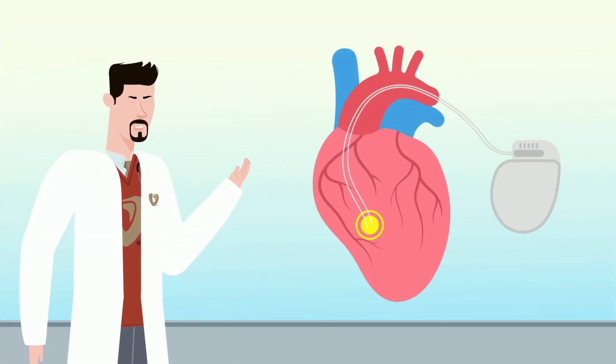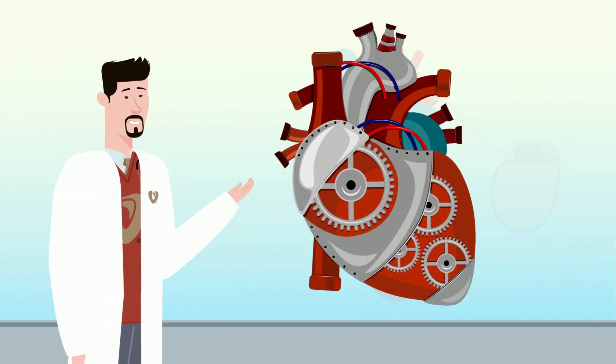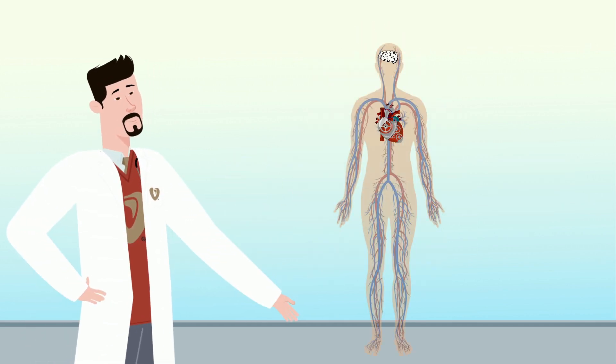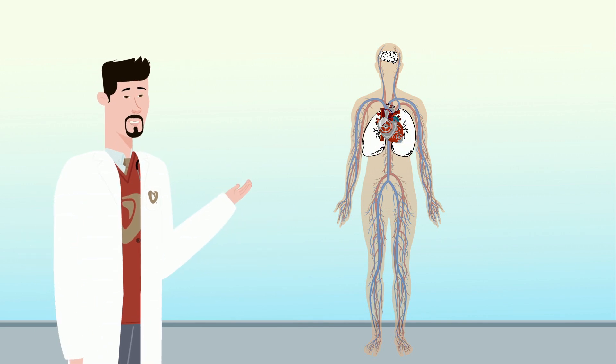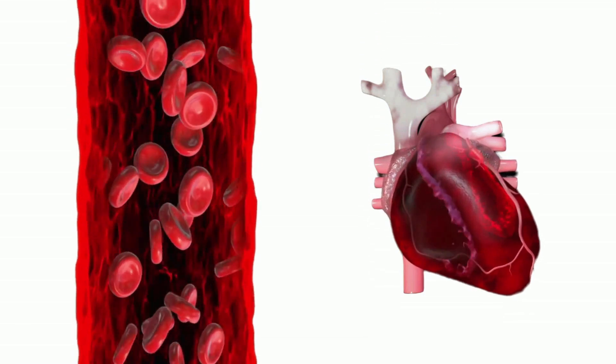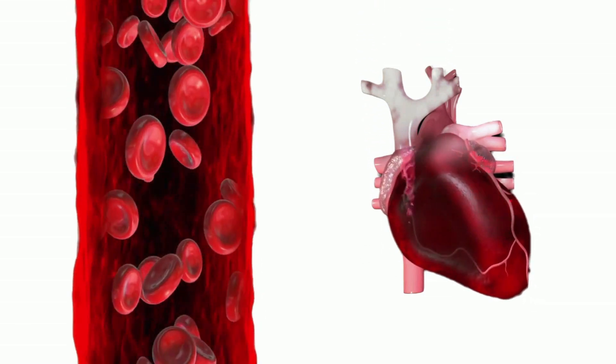To understand how an ICD works to save lives, let's first talk about how the heart normally works. Your heart is the engine of your body, responsible for pumping blood to your brain, lungs, and all of your other vital organs. For the heart to pump enough blood to keep you alive, it needs enough time to fill with blood and enough time to pump blood out.